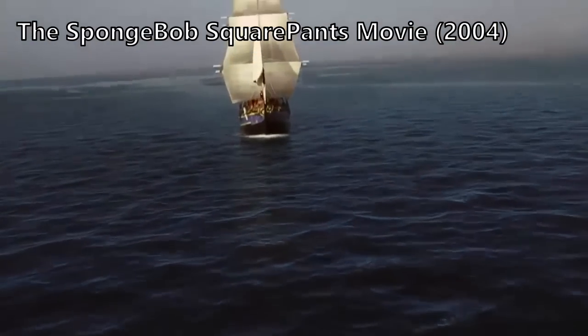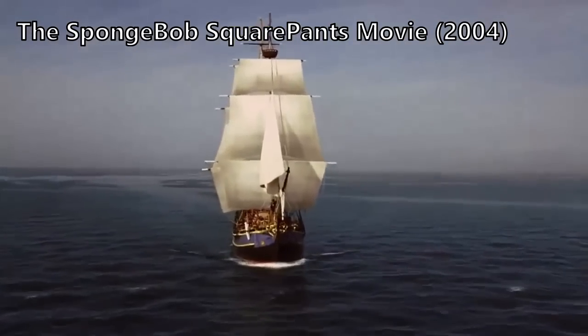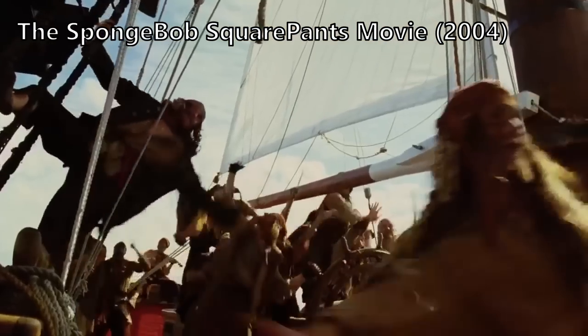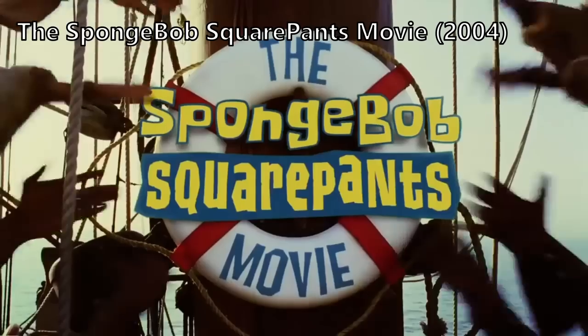The 2004 SpongeBob SquarePants movie, and the 2005 pornographic film Pirates.